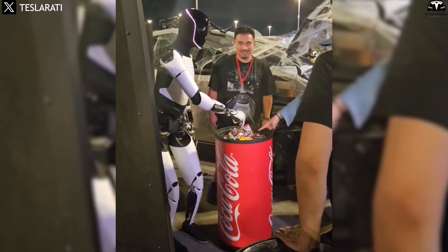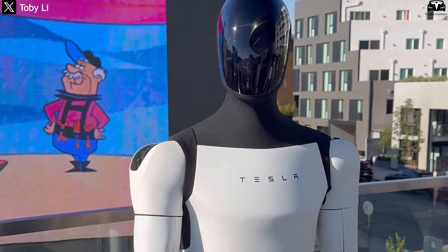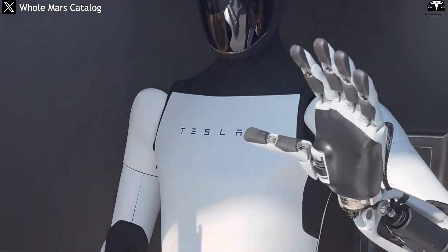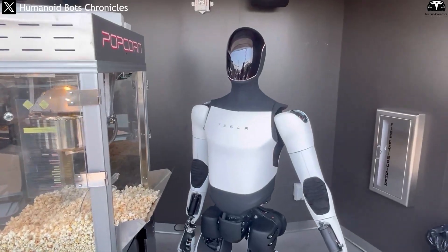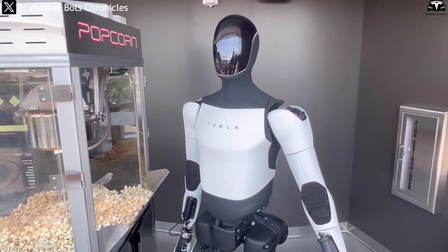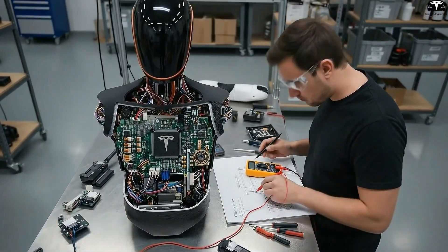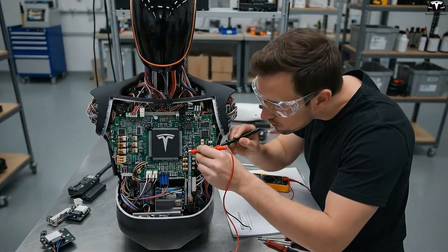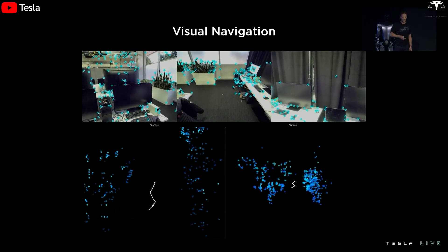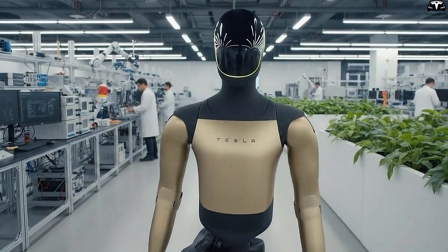Optimus didn't just hand out candy randomly — it observed the recipient's behavior. If someone bent down, the robot leaned forward to match their level. If someone raised a hand to say thank you, Optimus responded with a polite nod. These seemingly small gestures revealed a major leap in Tesla's progress toward developing human behavior recognition and emotional response systems. Tesla engineers confirmed Optimus was running an updated software version designed to process social behavior in real time, using vision cameras combined with AI motion prediction to adjust posture, distance, and movement speed.